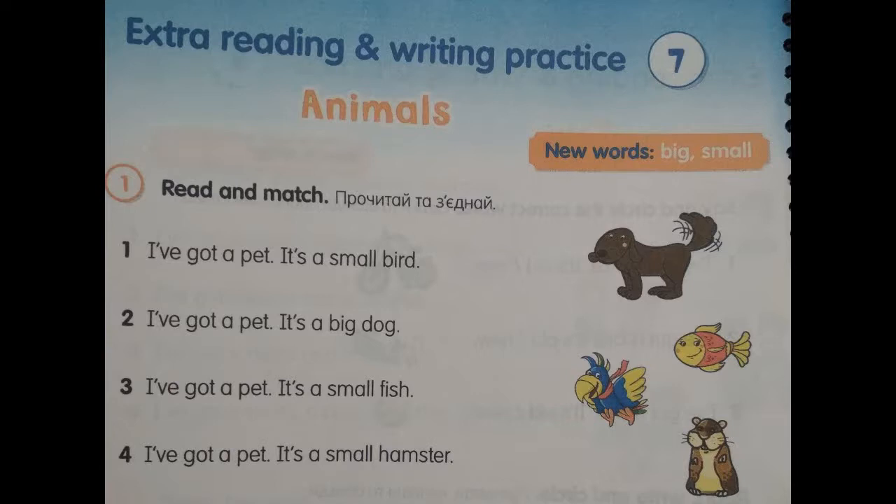Number 1. I've got a pet. It's a small bird. Number 2. I've got a pet. It's a big dog.